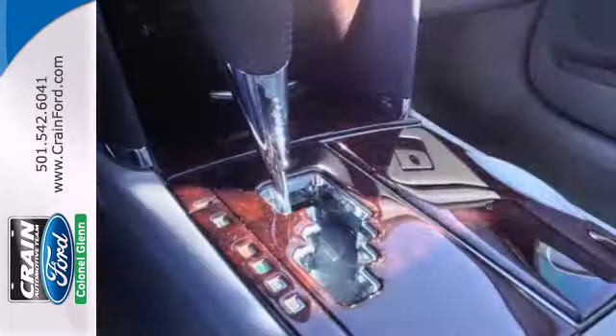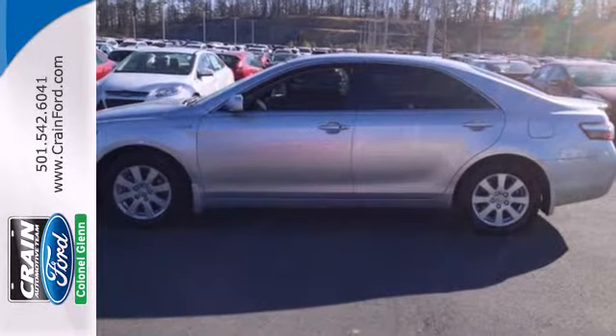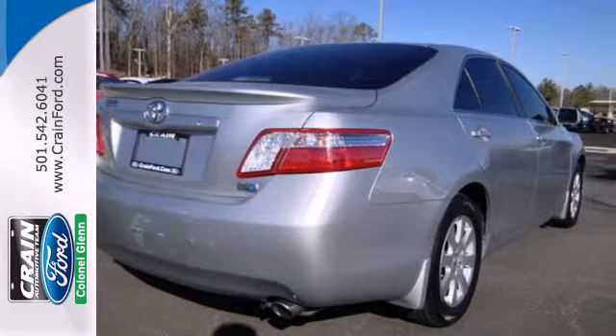The best-selling Toyota Camry adds another notch in its belt with its amazing hybrid edition. It's now not only the most comfortable and reliable mid-sized sedan, it's also the most economical.